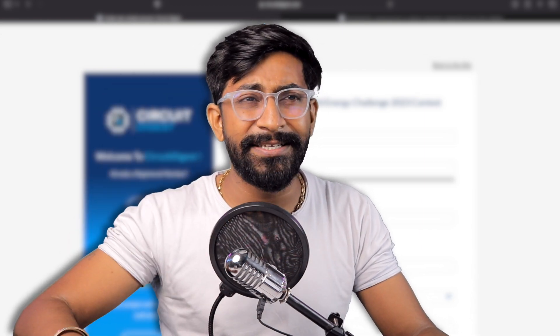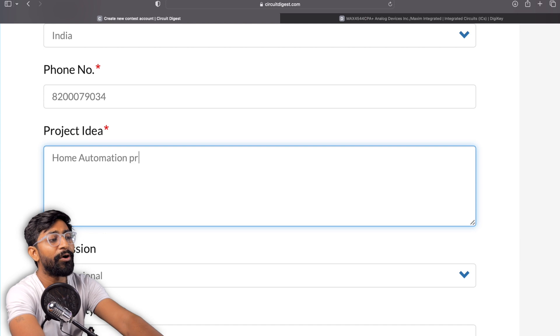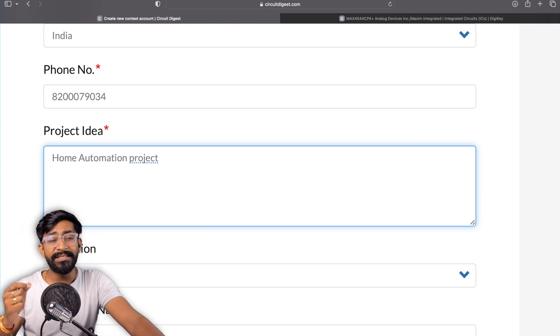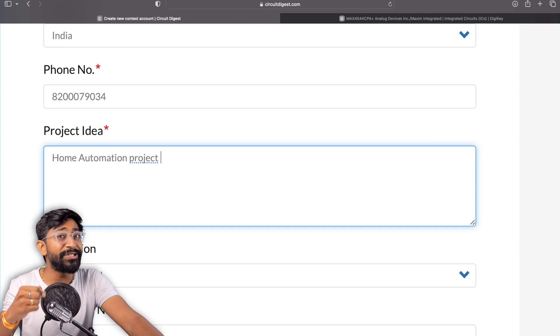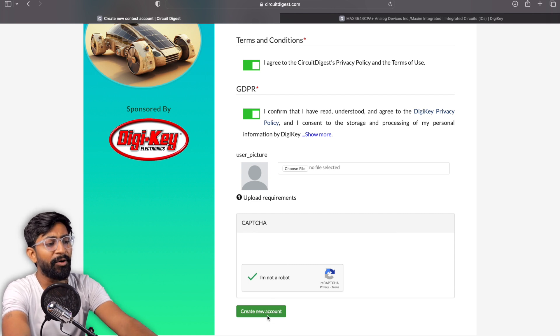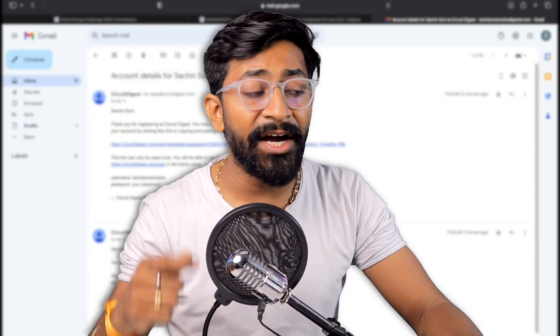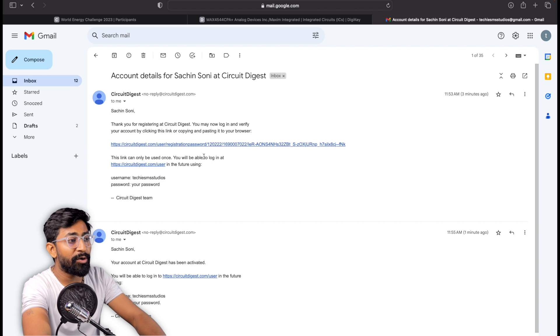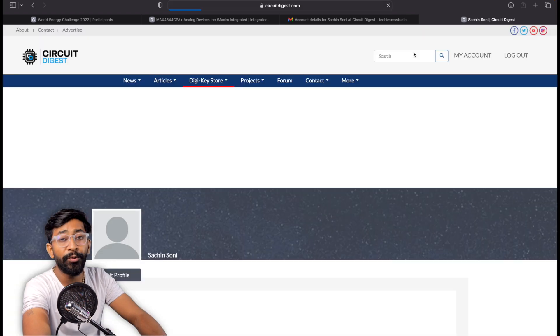Those were the two criteria. If your project idea meets both, you can submit the idea on the registration page. One suggestion: under the project idea section, don't just write the title of your project — be a little descriptive. Write in a format like what the project is about, how you will make it, and how it will be helpful to others. This will increase your chances of getting the project approved by the team. After providing the project idea details, click on the Create New Account button.